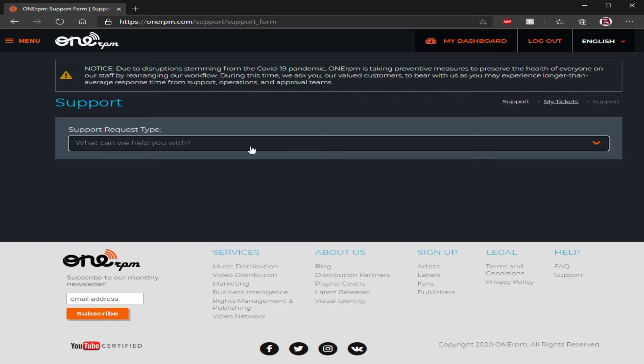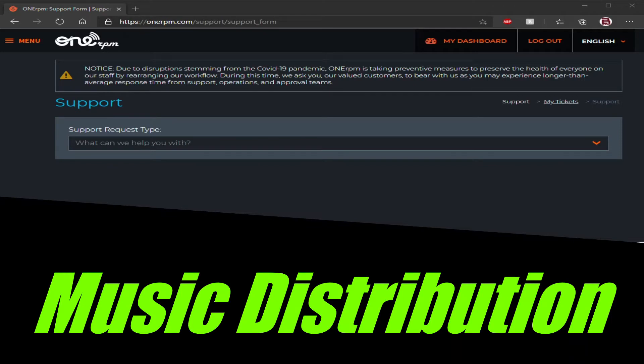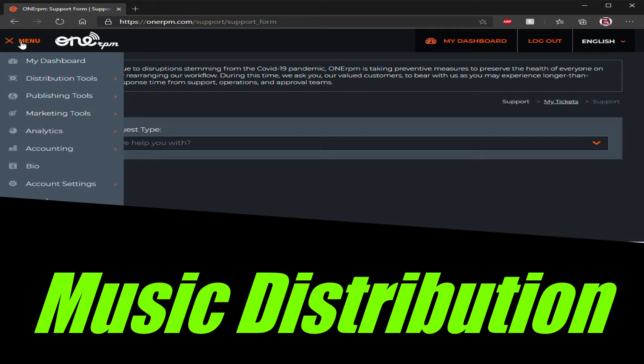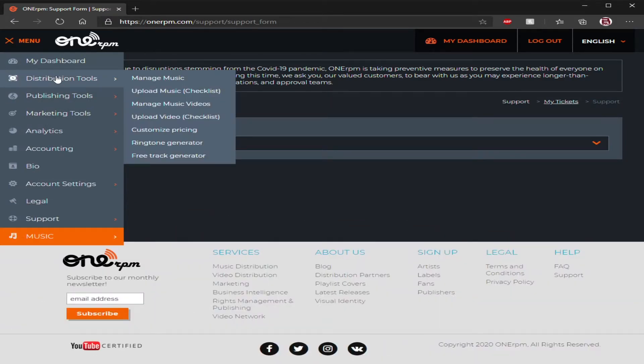Next I'm going to cover videos and music uploads. For music and video uploads — singles, EPs, all that stuff — you're going to go back to the menu and go to 'Distribution Tools.' Distribution Tools is going to cover everything you need, from managing your music to uploading music. You'll see there's an 'Upload Music Checklist,' an 'Upload Video Checklist,' and 'Manage Videos.'